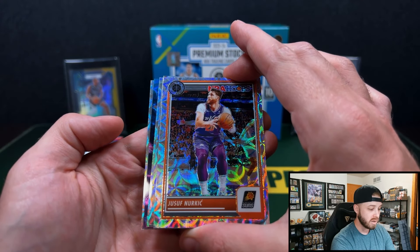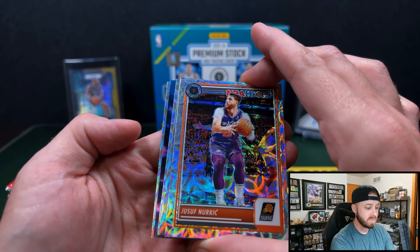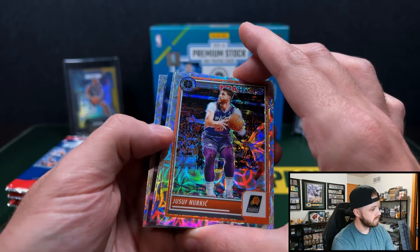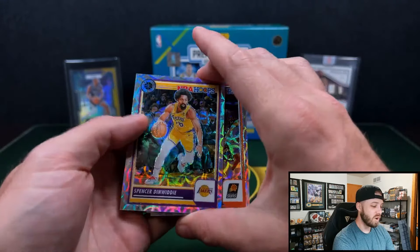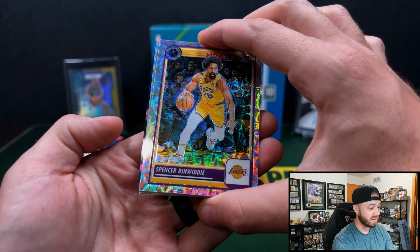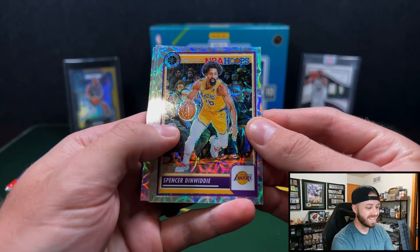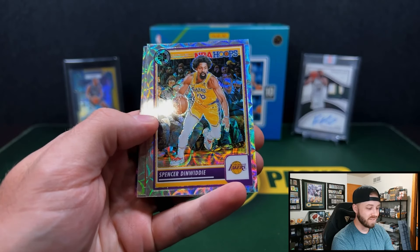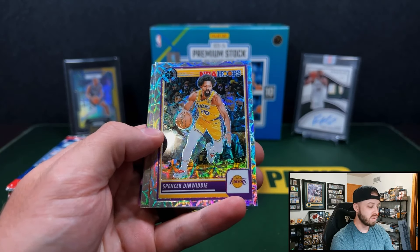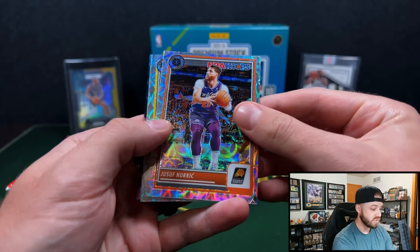That looks like a nebula to me. I could be insane, but that looks like a nebula. Before we get to that — I think we have a one-of-one Nebula here. No way, out of retail? Let's see what we have. Let's see if it's a rookie first of all. Premium Stock on this — Chromium. It looks like you have this scope for all of these. We got Yusuf Nurkic, John Collins, Jordan Hawkins Rising Stars.